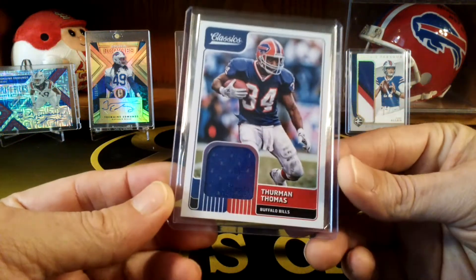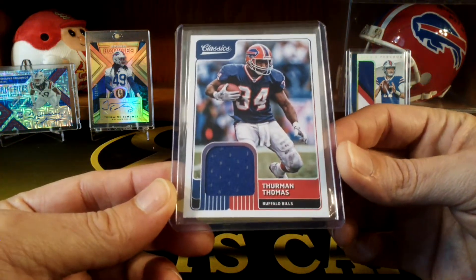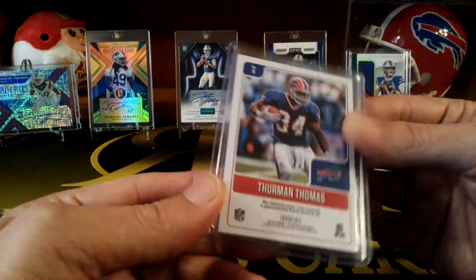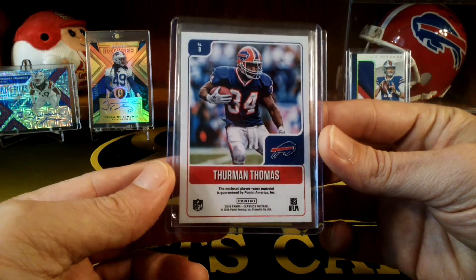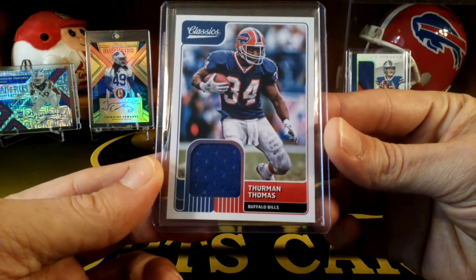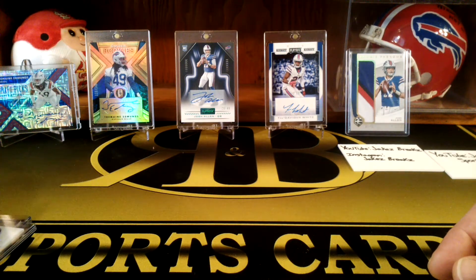So I got this Thurman Thomas jersey card from Classics. I love the Bills players from the 90s — I grew up watching all of those guys. Pretty sweet card.